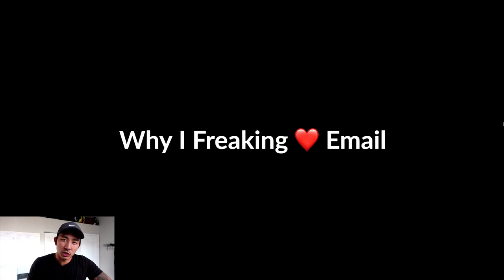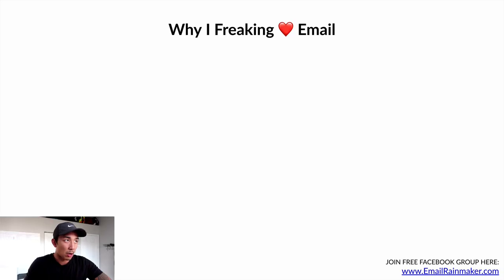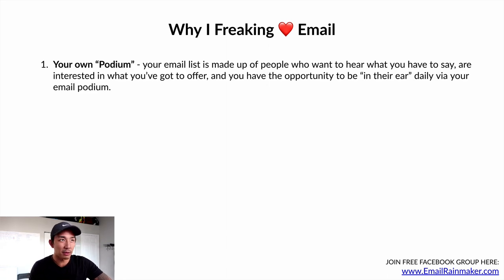Let's talk about a few reasons why I love email. It's my favorite marketing and sales channel. Number one: it's your own podium. Your email list is made up of people who want to hear what you have to say and are interested in what you've got to offer. You have the opportunity to be in their ear every single day. If you have a story to share or a new product or service to promote, you can send it out — and consider that your podium — with a simple email that takes just 10 to 30 minutes a day to write.